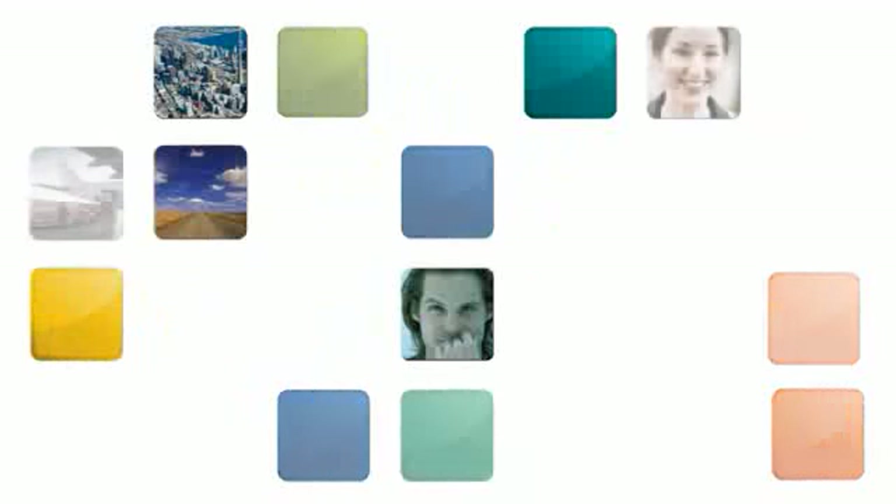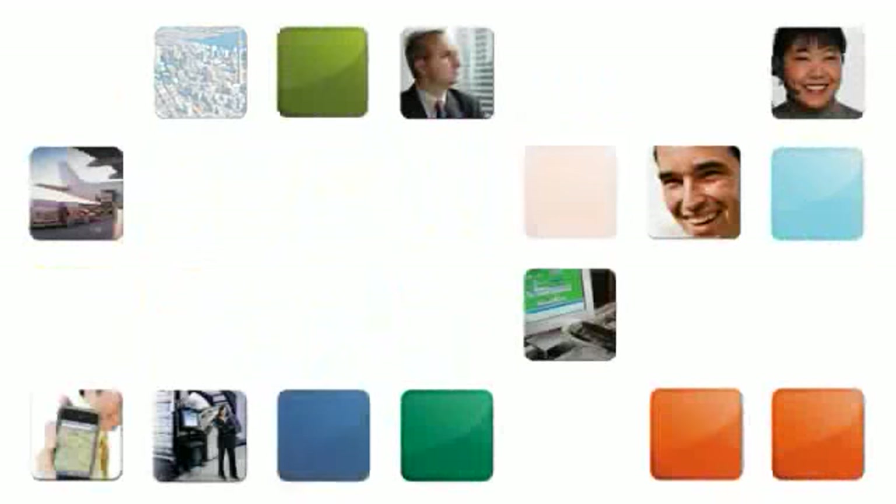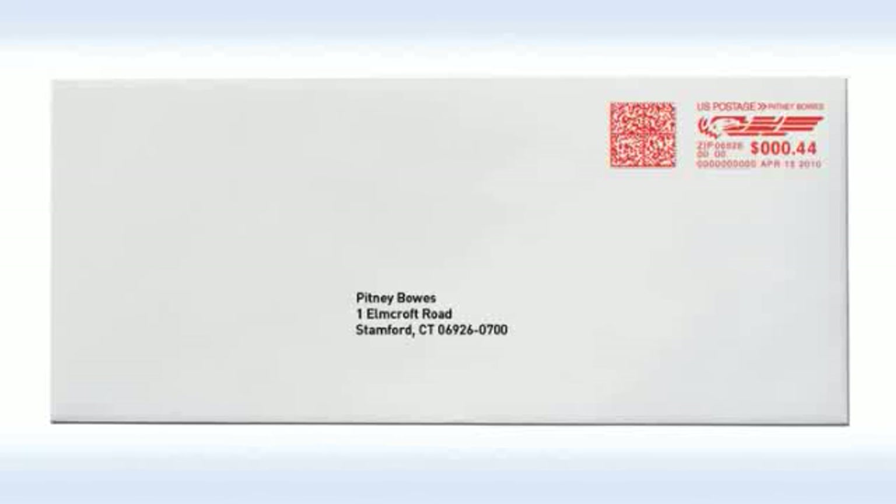Welcome! I'm happy to share the key customer benefits of our new Pitney Bowes Connect Plus Customer Communication Series. But first, I'd like you to take a look at this screen. What do you see? Yes, this is a plain number 10 envelope, a humble item used for statements and billing.